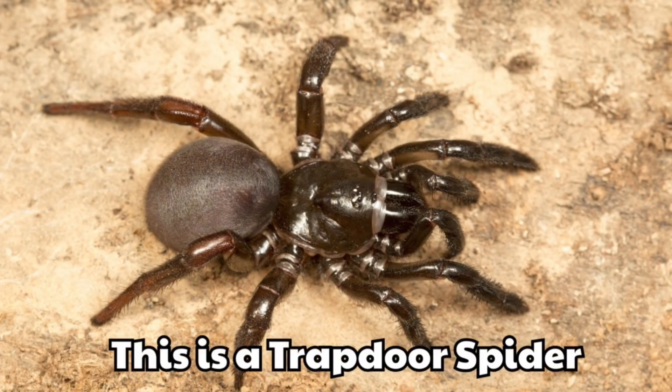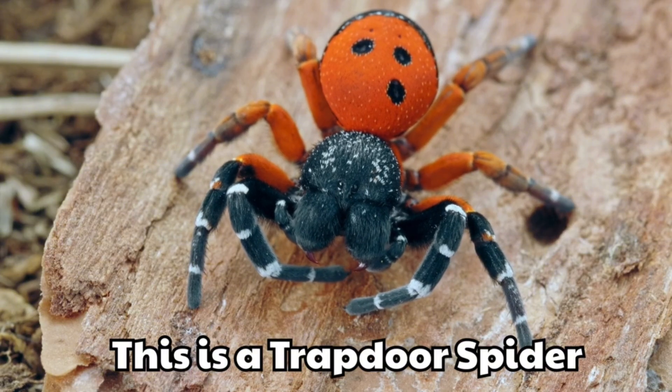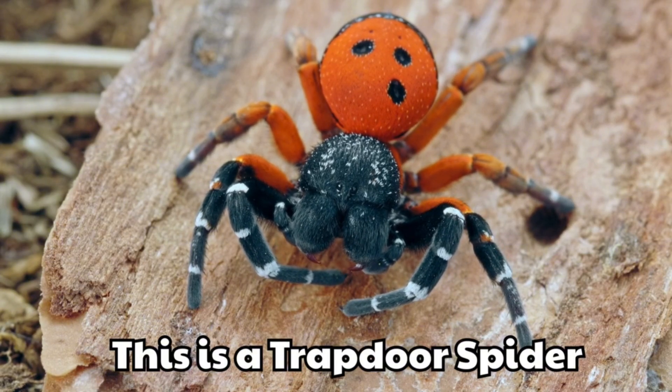This is a trapdoor spider. It makes a door from soil and silk. It jumps out quickly to catch prey.